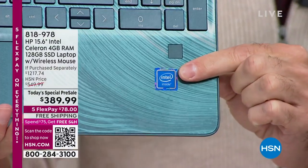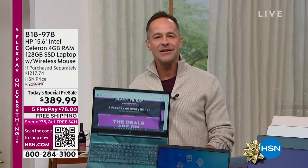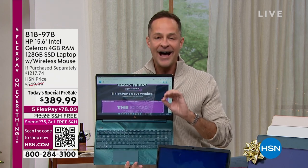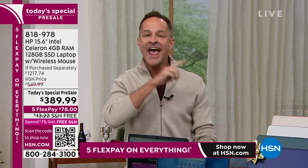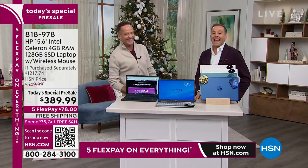Intel Inside — the number one processor brand in the entire world. Very few brands get to be number one in the world at anything. We're talking about up to 12 times better 3D gaming, eight times faster high-definition video conversion, in a computer that weighs barely over three pounds, has over 10-hour battery life, and cannot catch a virus or spyware or malware — but is a full Windows computer. All at under $390.